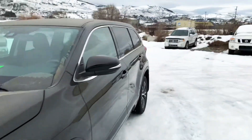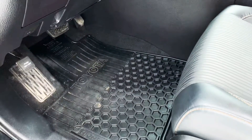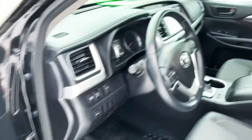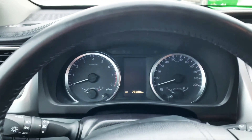Alright, now I'll show you a couple highlights on the inside here, Randy. Again, here are the Toyota weather mats. You get a power driver's seat, power windows, locks, and mirrors of course. Now, 73,288 kilometers as it sits.